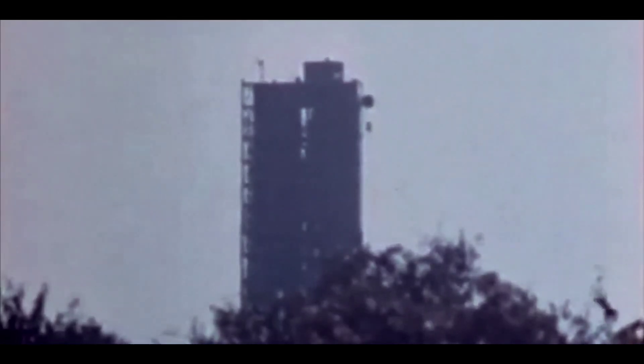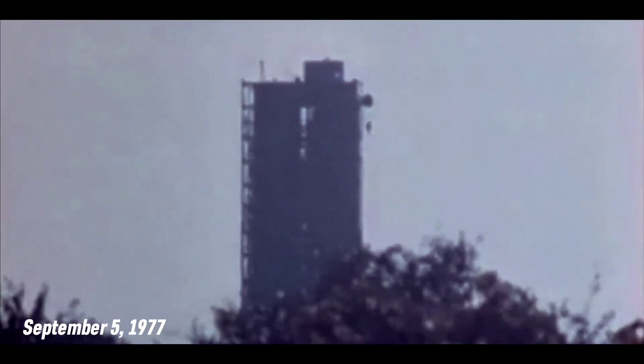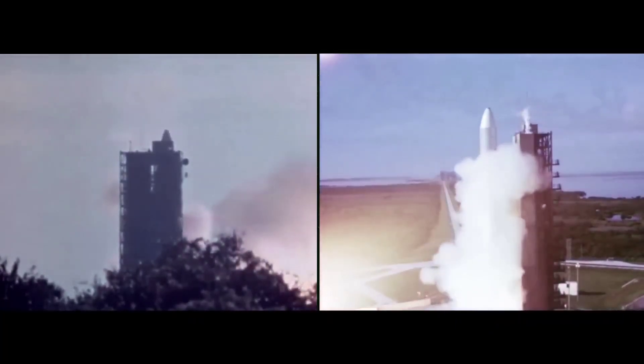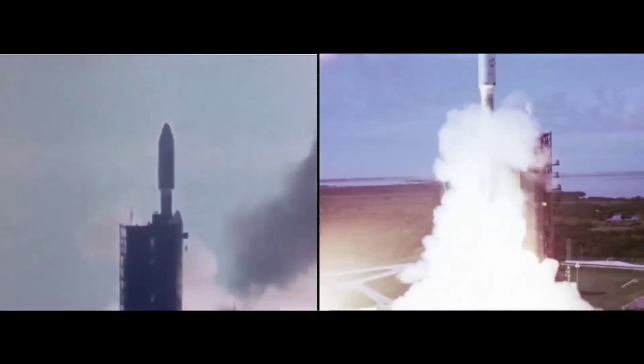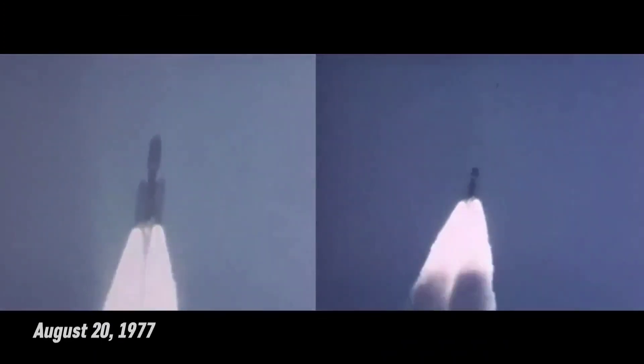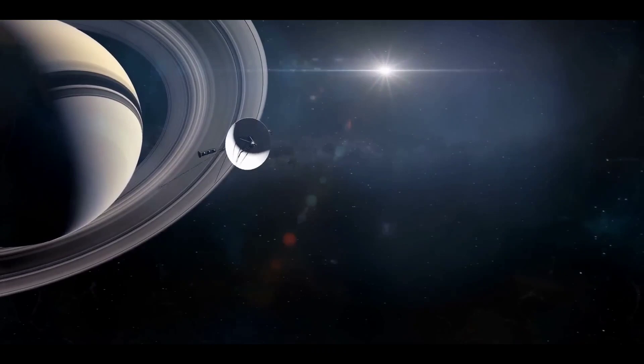46 years ago, on September 5, 1977, Voyager 1 launched from Launch Complex 41 at the Cape Canaveral Air Force Station aboard a Titan IIIE launch vehicle. Voyager 2 had been launched two weeks earlier, on August 20, 1977. Despite being launched later, Voyager 1 reached both Jupiter and Saturn sooner.